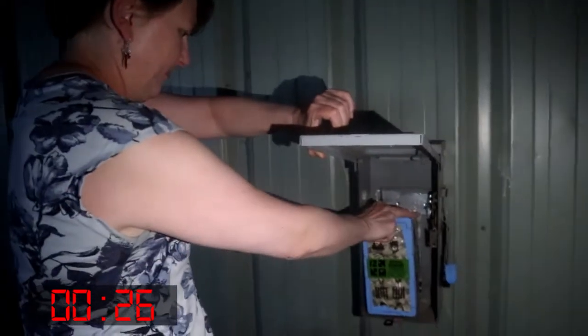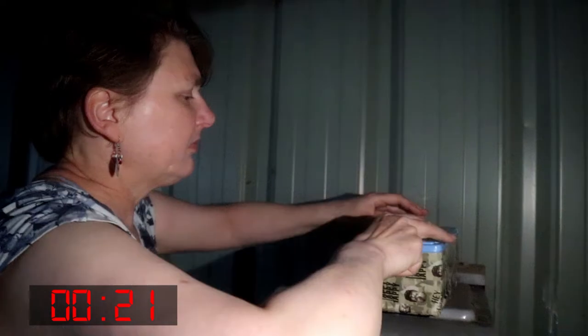Oh wow, that's cool looking. That's neat. That's awesome. That is an awesome cache — not what I was expecting at all.